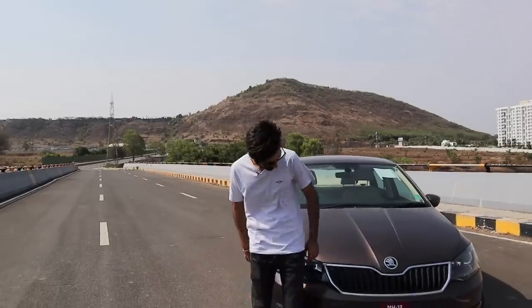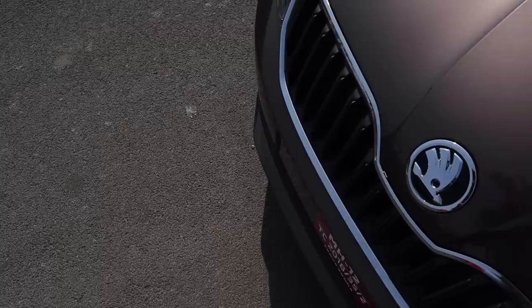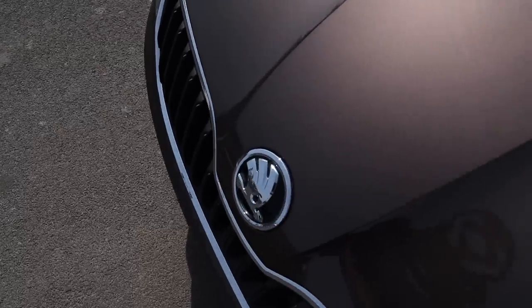You've fallen in love with the 1L TSI — wouldn't blame you, great engine. But you just can't drop the big bag for the Polo Highline. What if I told you the ticket to 3-cylinder DOHC Heaven can be bought for 2 lakhs cheaper? Yes boys, today we are talking about the Skoda Rapid. But that begs the question — why is it so much cheaper?